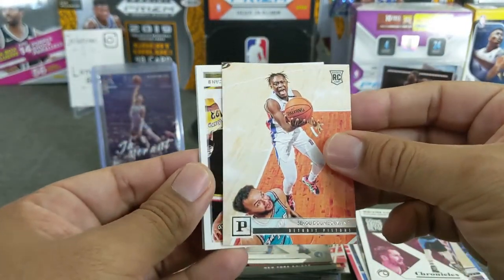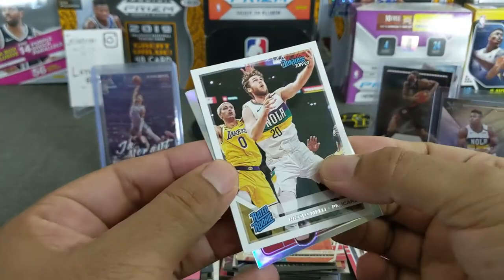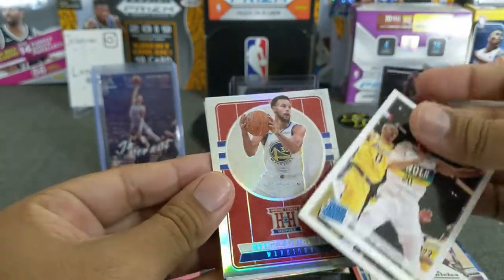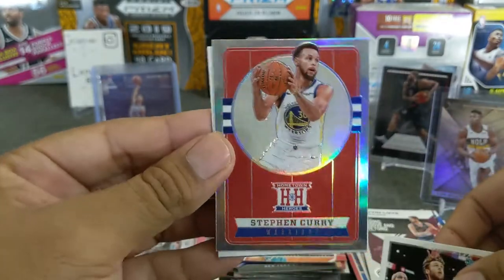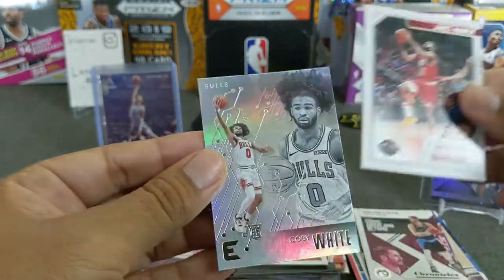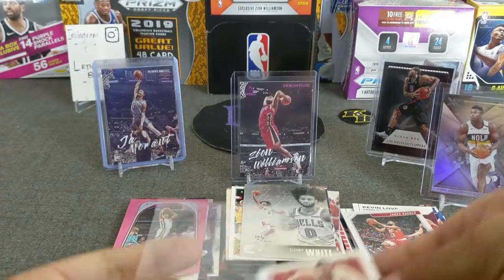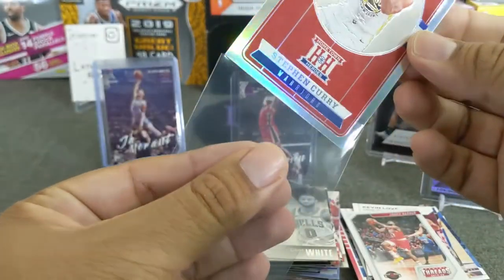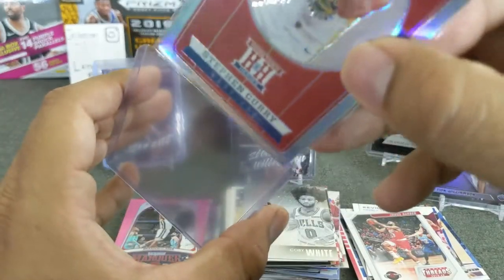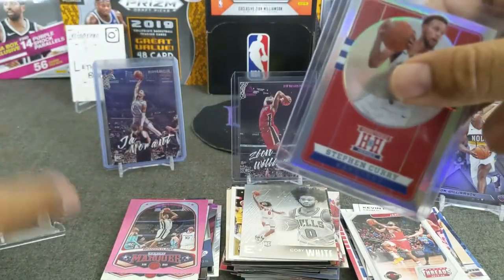We got a silver — a silver Hometown Heroes, I think. Sekou Doumbouya — I thought it was going to be a Laker card. And who did we get here? Steph Curry — silver Hometown Heroes. That's a nice one. James Harden and Kobe White to end the break. That's a nice looking Steph Curry Hometown Heroes — love these cards, especially the silver parallel, the prism as they call it.